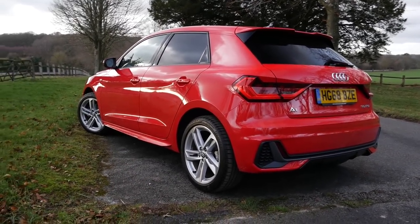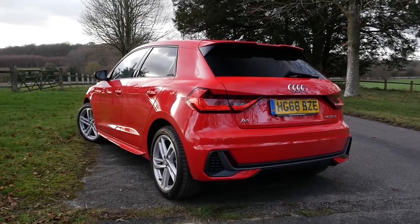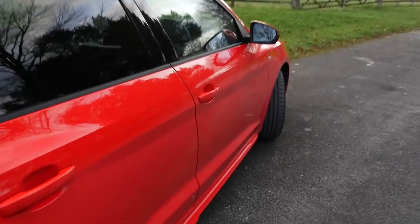This is effectively the standard model — the 30 TFSI — which is basically a one-litre turbocharged engine producing 116 brake horsepower. Exterior-wise it's drastically different, and it's slightly longer, so you get a bit more space inside, especially in the back seats, which I know was an issue with my previous one. That just makes it a bit more usable overall.